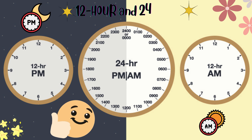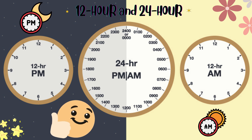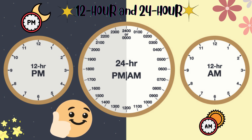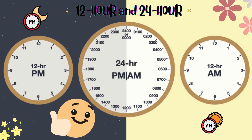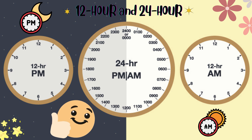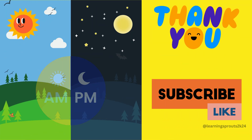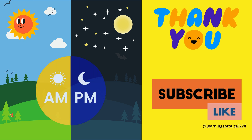Awesome work today, everyone! Now you know how to read both the 12-hour and 24-hour clocks, and you understand what a.m. and p.m. mean. Keep practicing, kids, and soon you'll be a time-telling expert. See you next time! Please subscribe to this channel for more educational videos. Thank you for watching!